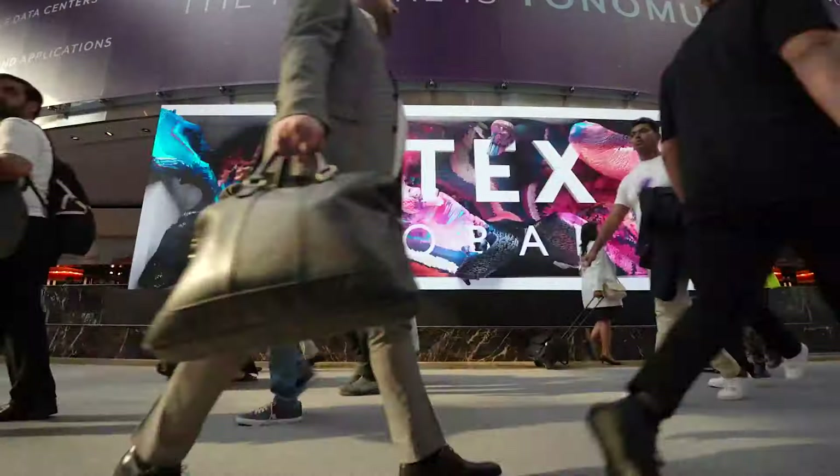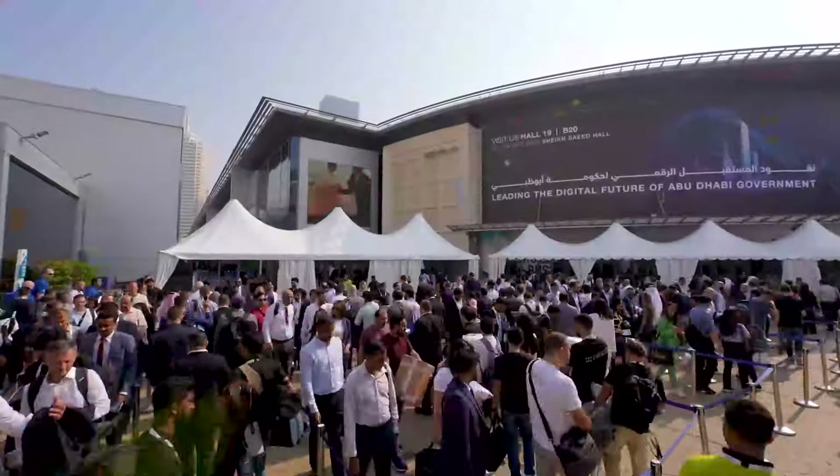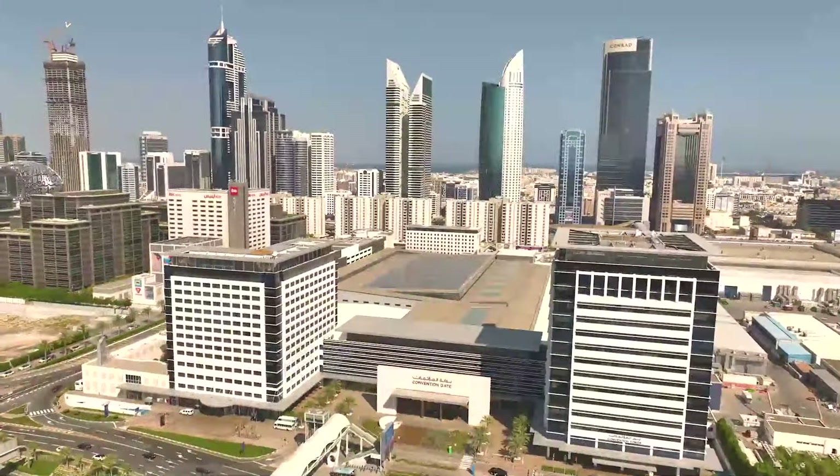JITEX Global, the world's largest tech show, looks forward to welcoming you to Dubai World Trade Center.